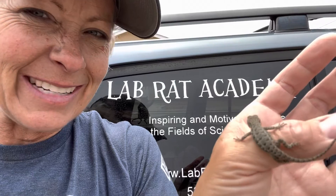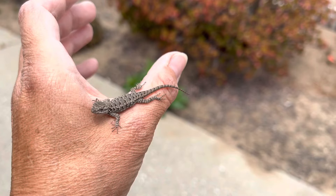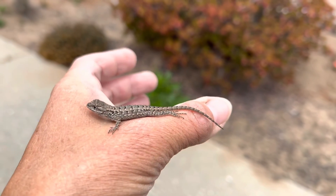Isn't that so interesting? Look how cute he is! Little baby! Awww! Super fascinating creatures. Science is so cool!